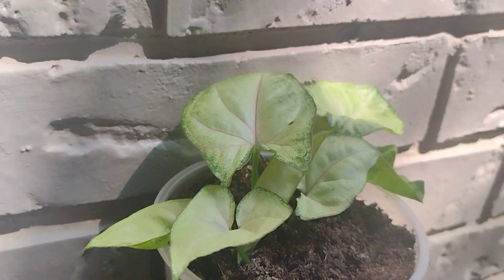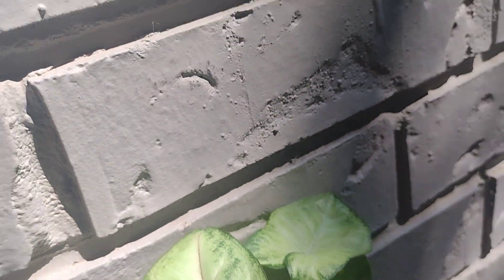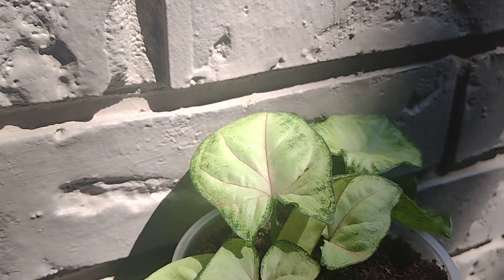Right there — hey Brenda, if you watch this, these are angel exotic plants. I know you were asking me about the name of these. One of these you gave me and the other one I've grown myself, but yeah, these are some type of angel exotic plant.